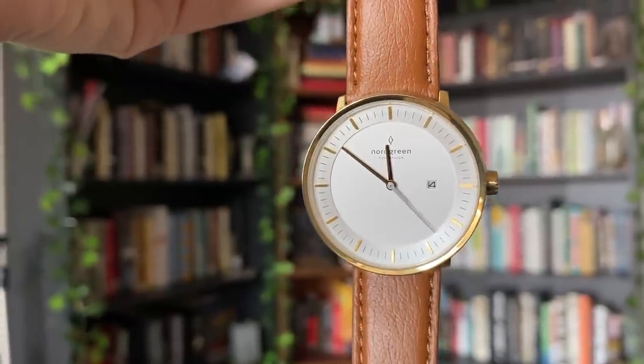After registering my watch on their website, I chose to donate to the NGO called Cool Earth, which is trying to protect as much rainforest as possible in Latin America. I just think that's such a good cause. I also really think it's so cool how Nordgreen is basically one of the only companies I've seen to actively include customer participation in their giving back program and sustainability projects.